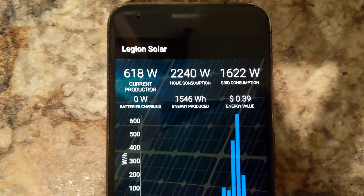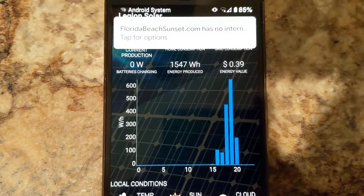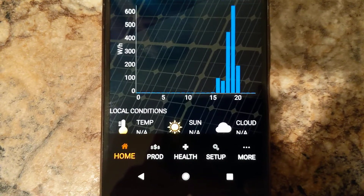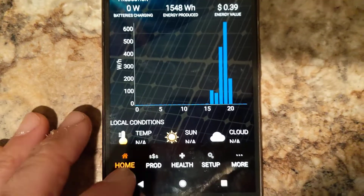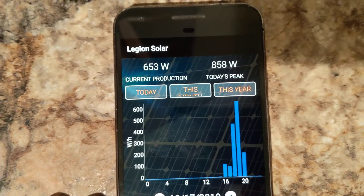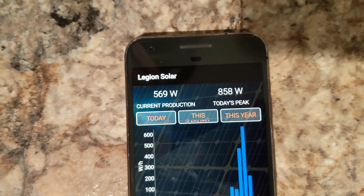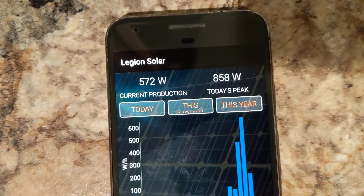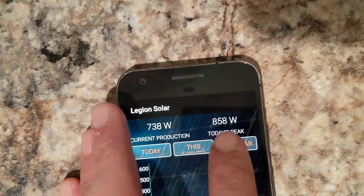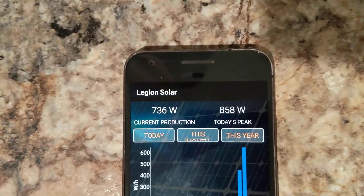But what's been happening since then is interesting. The app is showing that we have current production, but that current production is actually coming from the batteries. The batteries were just installed today, new from the store, and the app is treating that as though they were charged from the solar cells. It's showing we're currently using 569 watts, and interestingly the peak value from solar itself was only around 180 watts.